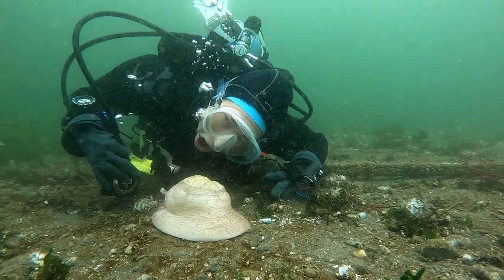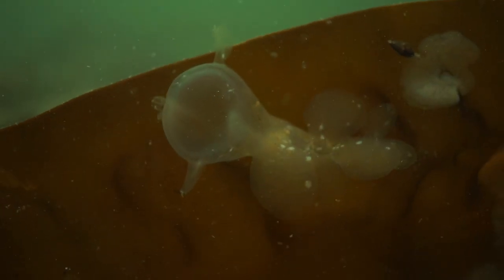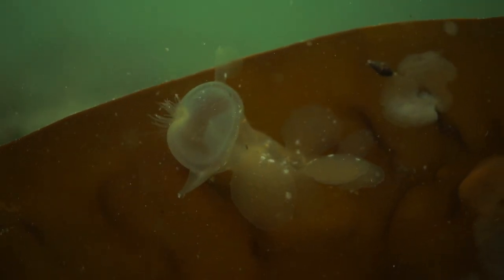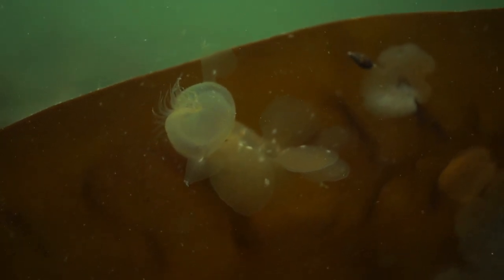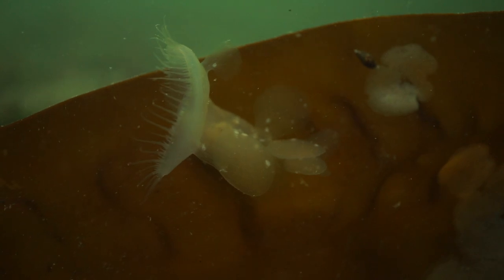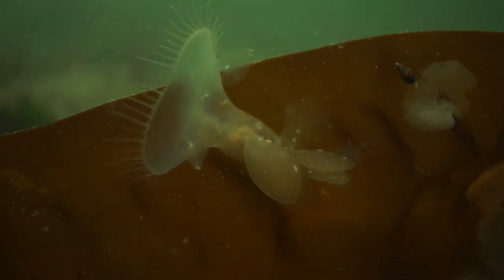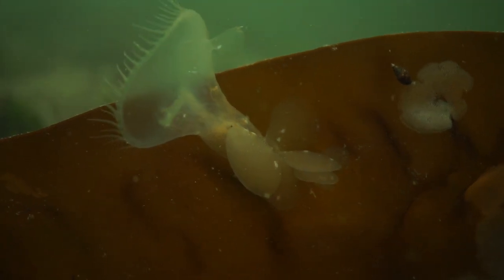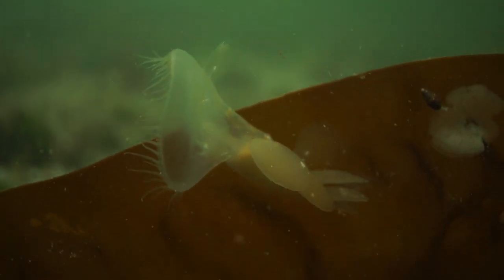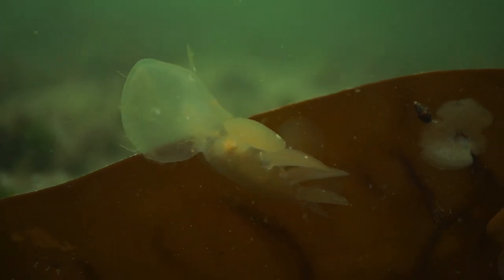Well, it was the first thing on Ariel's mind at least. Soon, we come upon a hooded nudibranch. These critters are actually related to the slugs in your garden. Unlike those slugs, though, they have a big fringed hood that they use to collect plankton to eat. They love eelgrass and kelp because they can climb up on the blades and collect food in the current.